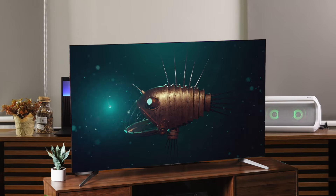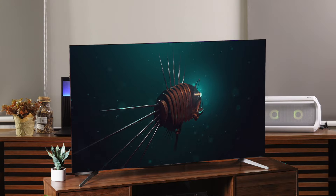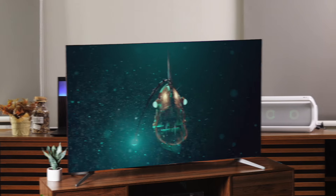The viewing angles on this TV aren't the greatest, so it's not ideal for a wide seating arrangement. And while the sound quality is decent, you'll likely want to pair it with a soundbar for a more immersive experience. But for the price, the TCL Q7 is an absolute steal, offering excellent gaming performance and a bright, vibrant picture that will satisfy most users.